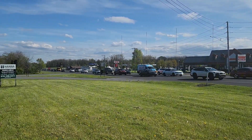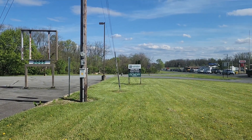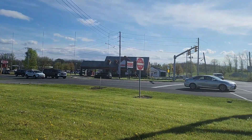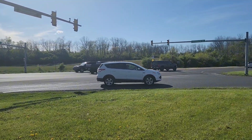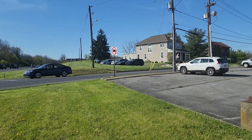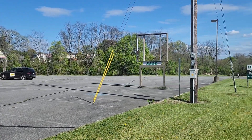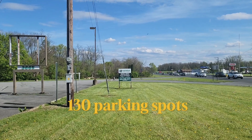Let me know if you have any questions. This is a very busy location on MacArthur Road. You have a four-way traffic light at the corner of Columbia and MacArthur. This current building has 130 parking spots, with the possibility of expanding to 330 parking spots.